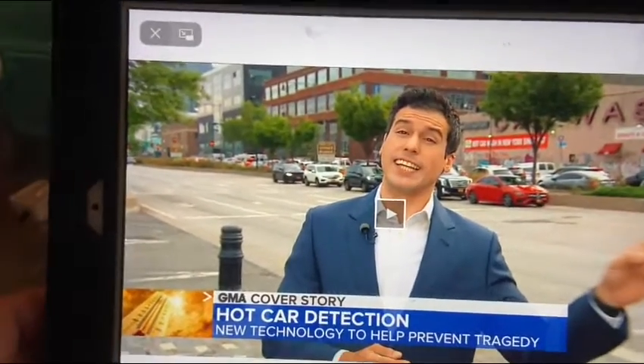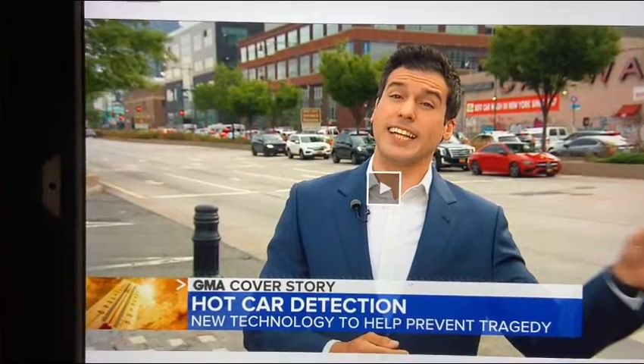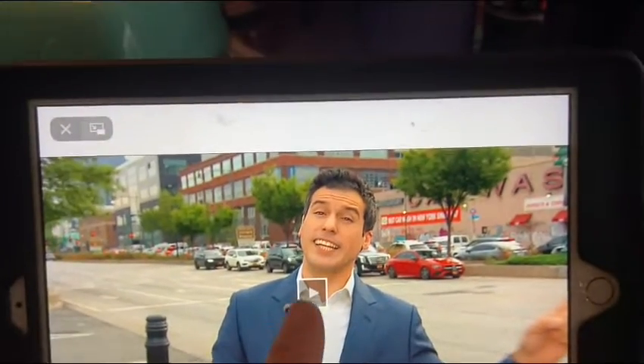Hi guys, my name is American Amy. I just found this article, so I wanted to share it with you guys. It's going to be a sad one, so let's just go ahead and check it out.